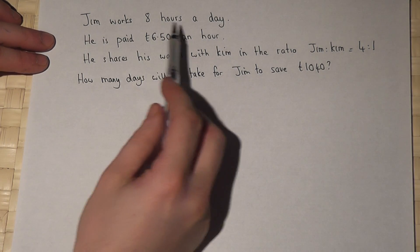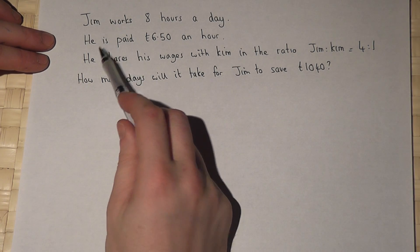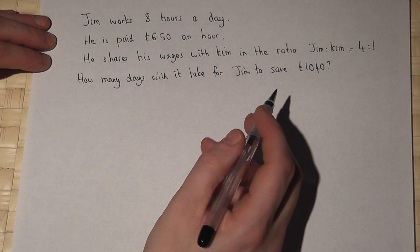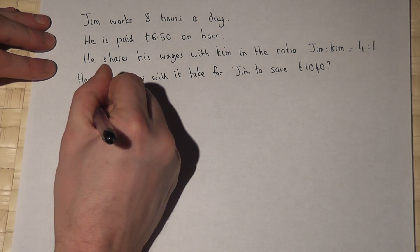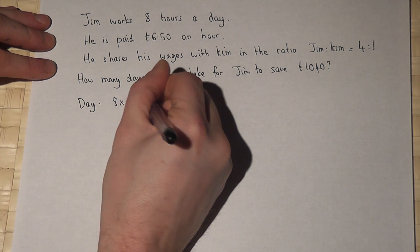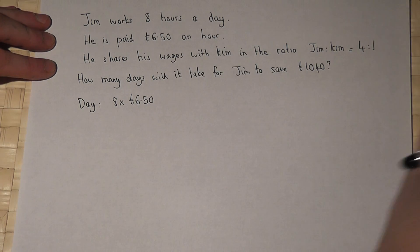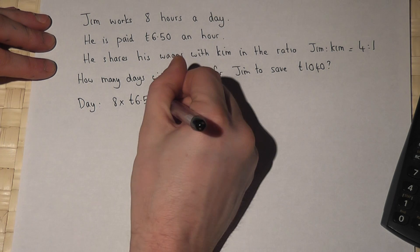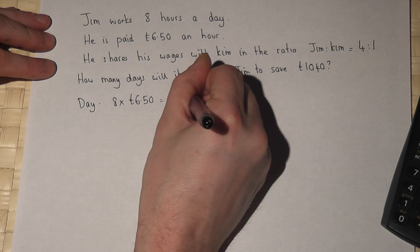Jim works eight hours a day and is paid £6.50 an hour. So in any given day he will earn eight lots of £6.50. Eight times £6.50 works out at £52 per day.